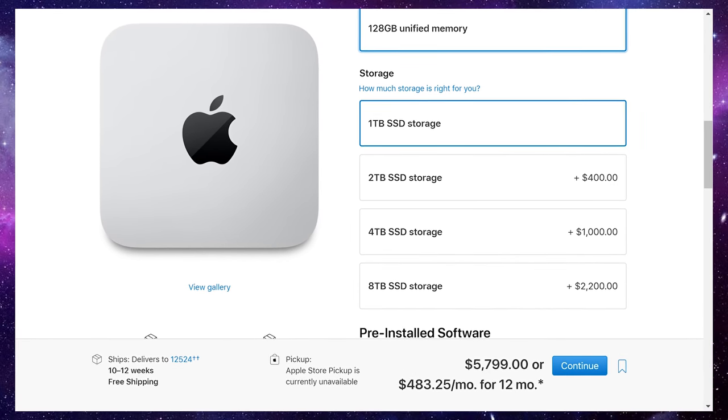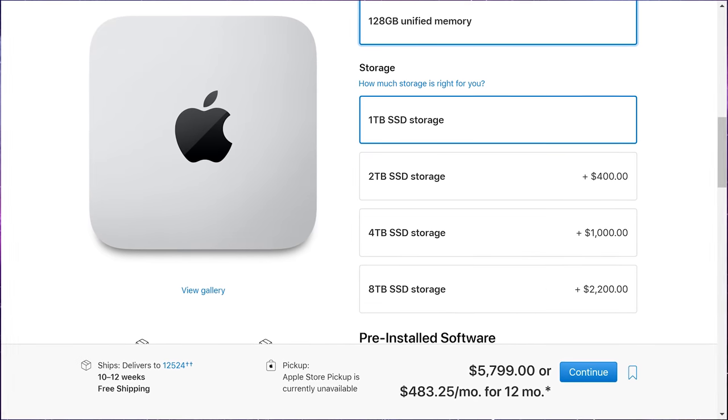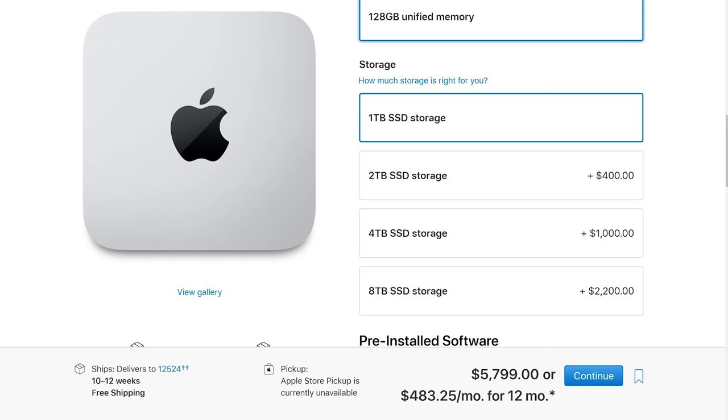I went to Apple's website to see what they charge for storage. One terabyte is the base. Two terabytes is four hundred dollars extra. Eight terabytes is twenty-two hundred dollars extra. You can argue you could hook up a Thunderbolt drive, but don't you want more internal storage? Isn't that the whole reason people buy Mac products — to not have a thousand wires hanging out?